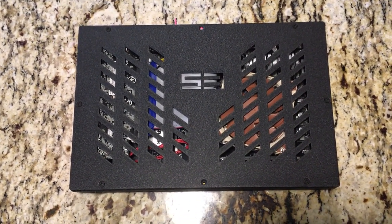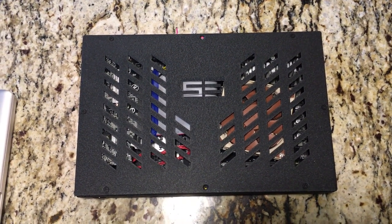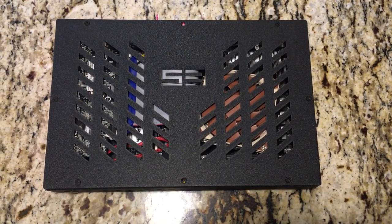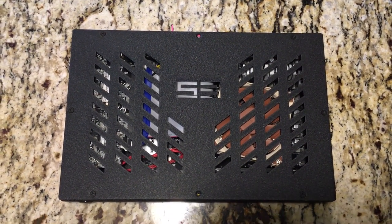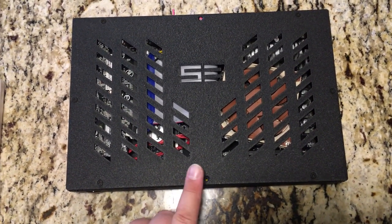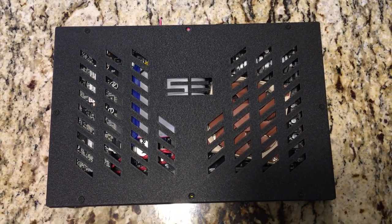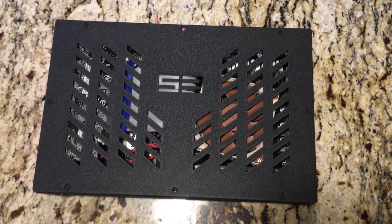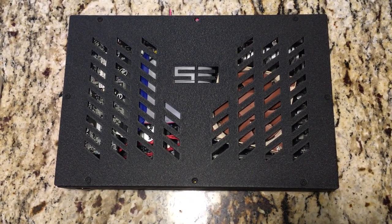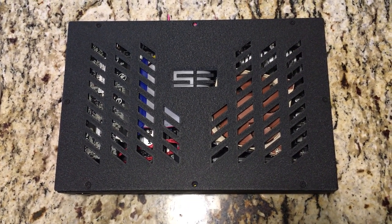This is a NF3 S3 case. I don't believe they're made anymore, but you can see it's pretty small. That was a 15-inch MacBook on top of it, an older model, but it gives you an idea of the size. This is featuring the Ryzen 1400, overclocked to 3.7 gigahertz at about 1.225 to 1.23 volts.